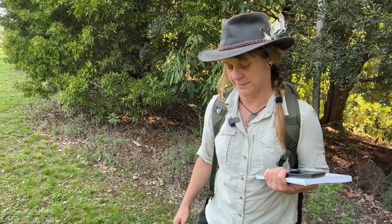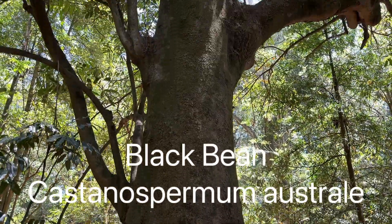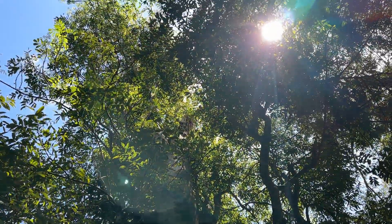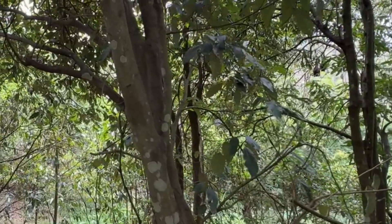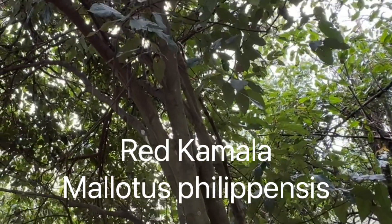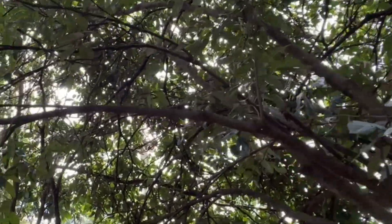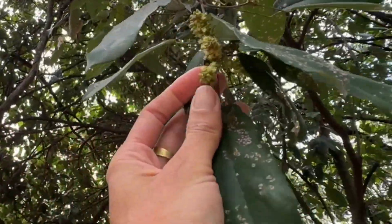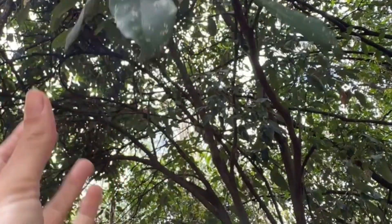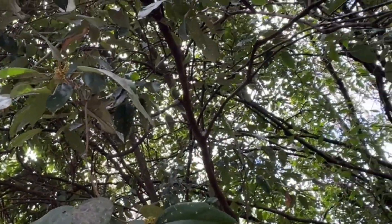We'll continue on our walk and try to identify some more rainforest species. Some of the key pioneer species that we've noticed popping up by themselves are things like this beautiful red kamala. One of the easiest ways of identifying the red kamala — in a couple of months it's going to fruit. Right now in November we're getting the sprays of flowers, and in a couple of months you'll see the red fruits form and it'll come off like a red powder in your hand. That's the key identifier of the red kamala — a fantastic pioneer riparian species, super tough.